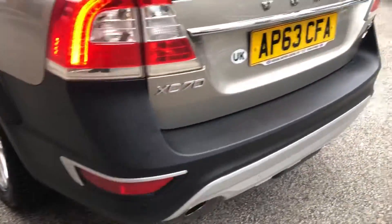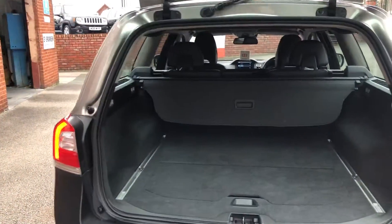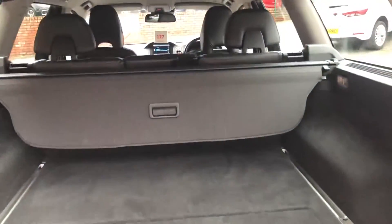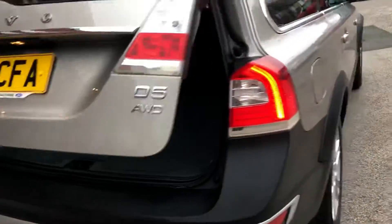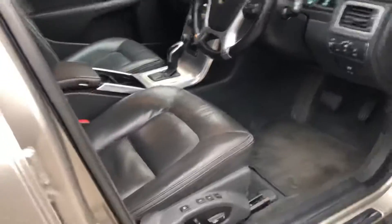Isofix, good parking sensors, good size boot area. No tailgate, electronic memory driver seat.